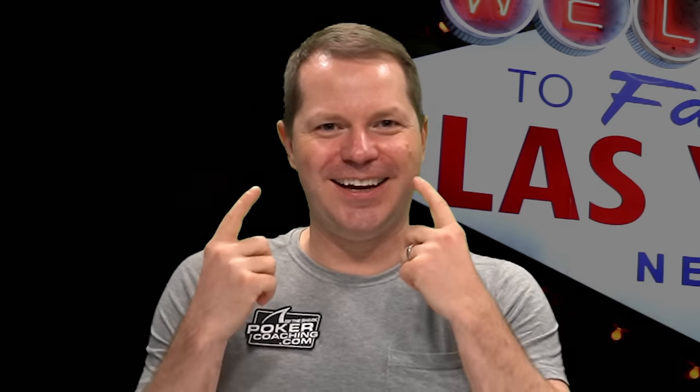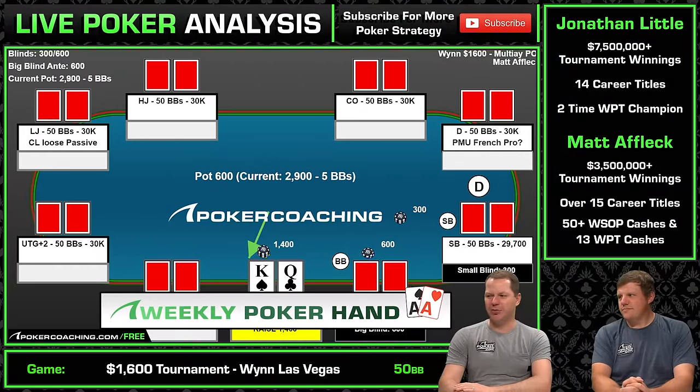Today we have a hand from your favorite PokerCoaching.com coach, Matt Affleck. He is here today. We are looking at a hand from a $1,600 buy-in tournament at the Wynn. We open it up under the gun to $1,400 playing $300/$600 in a $1,600 tournament.